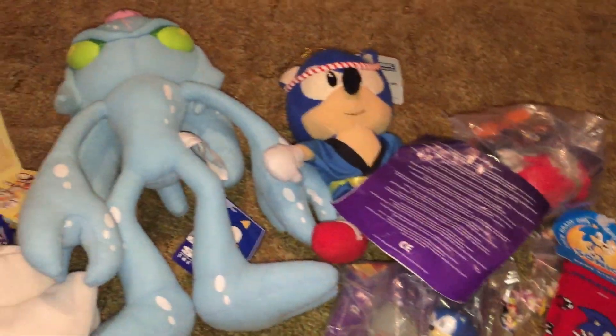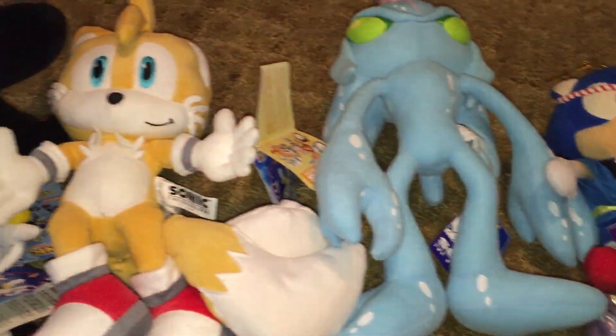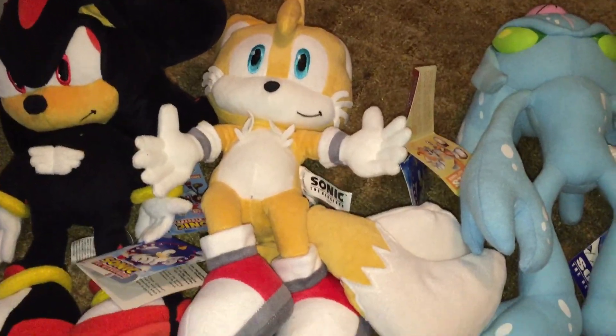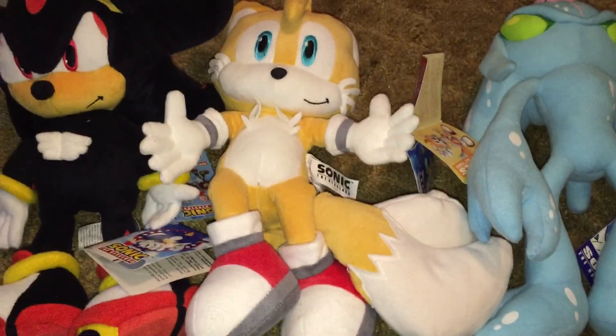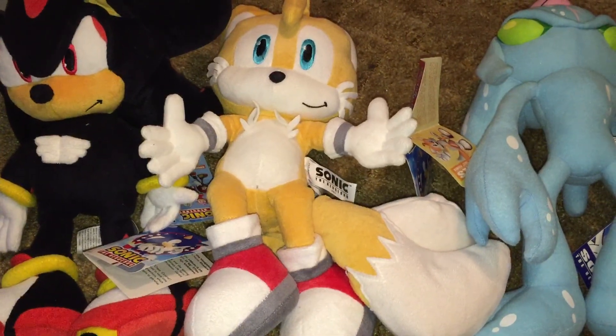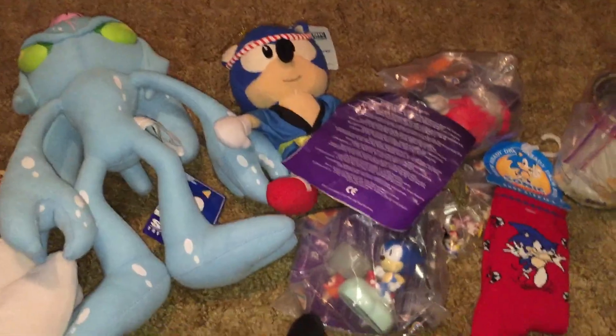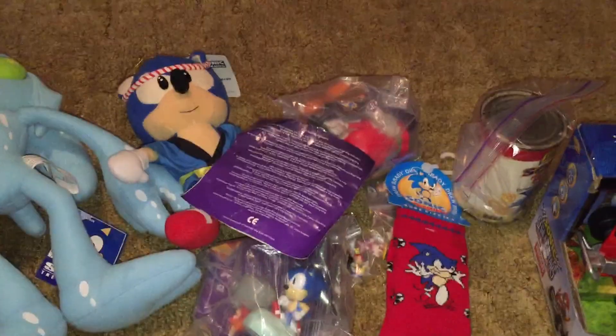The Dr. Eggman one and the Chaos one are both out. It would be even nicer if they would announce plushes of Marine and Mighty the Armadillo, but they're never going to, so I'm not gonna hold my breath on that one. But anyways, thanks for watching and I hope you enjoyed.